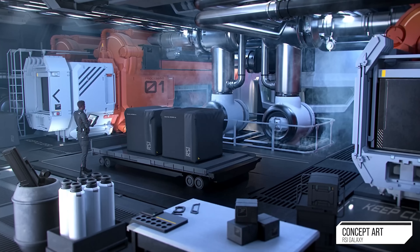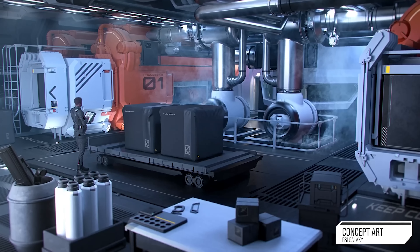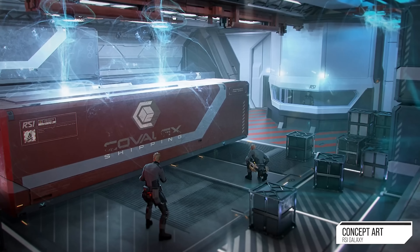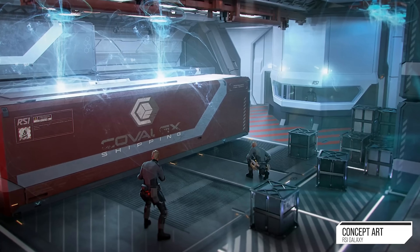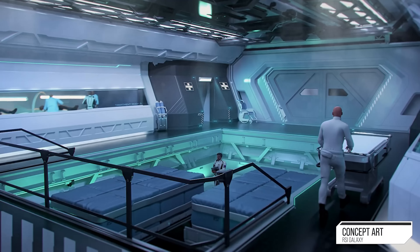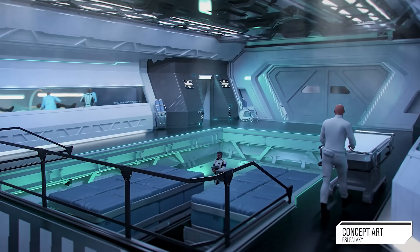They showed us the RSI Galaxy and you can probably see the pictures right now on the screen. It looks mighty fine and looks really nice. But there are a few problems with it that I wanted to tell you about, because it's going to be on sale in a couple of days. Let's talk about the ship itself.